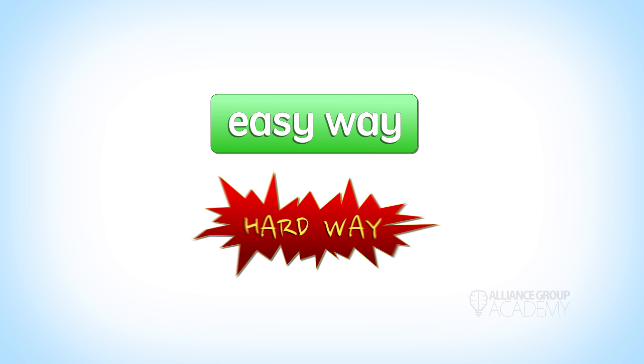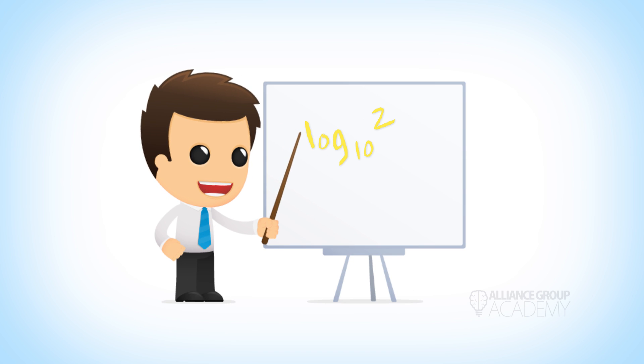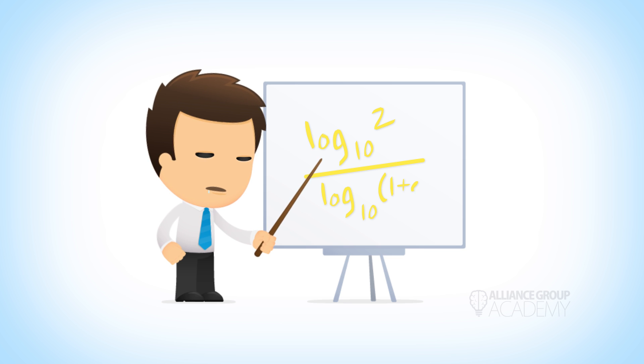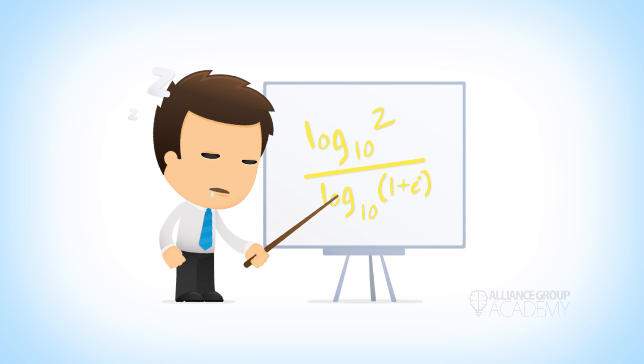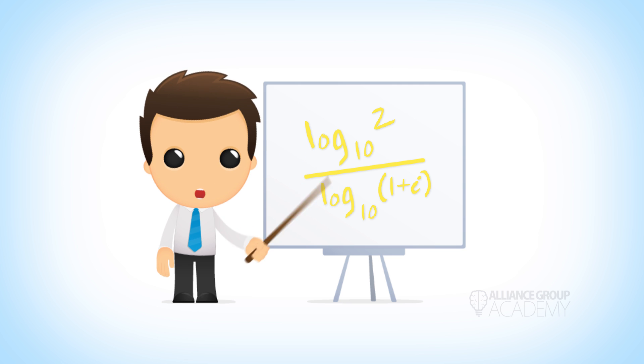The hard way involves taking the logarithm base 10 of 2 — as in 2 times our balance — over the logarithm base 10 of 1 plus our interest rate. Since most of us don't have bionic brains, we can't really do this math in our heads. But our friend Larry is here and he's going to give it his best shot. We'll get back to him later.